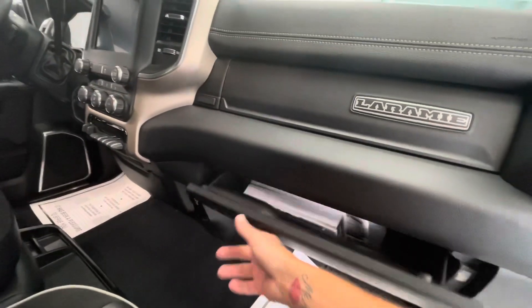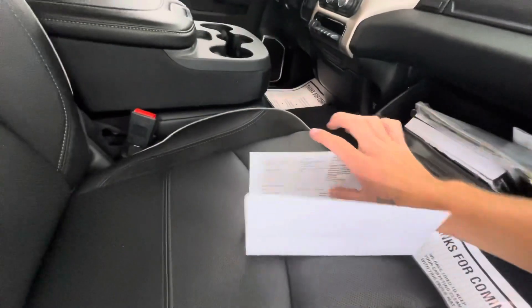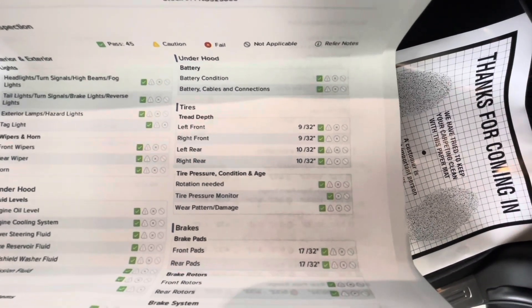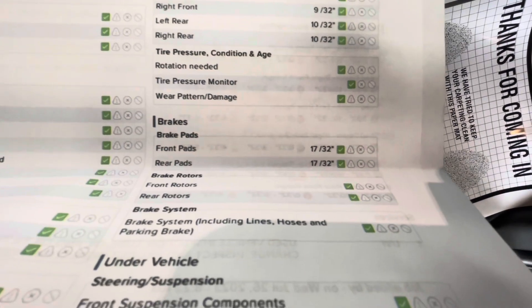Let's go ahead and drop the glove box and grab the inspection sheet to show you the tire depths as well as the brakes. On this specific Laramie, your tire depths for the left and right front are going to be 9 in 32nds, with your left and right rear being 10 in 32nds, with both brakes being 17 in 32nds.